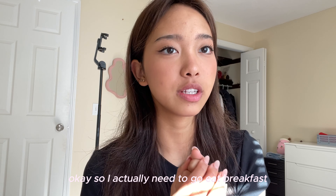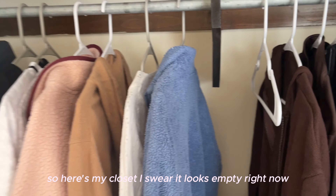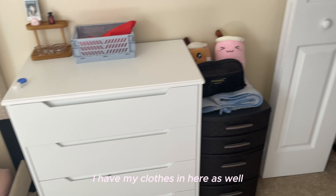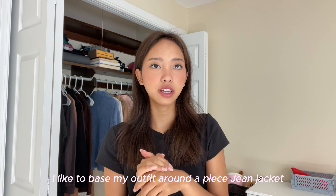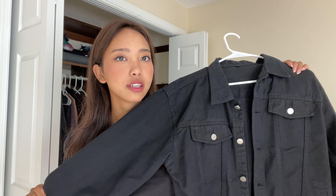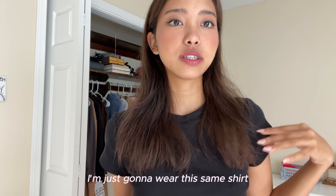I actually need to go eat breakfast, and then we're going to pick an outfit together. Here's my closet — I swear it looks empty right now, but I do have drawers on the side with clothes in there as well. These hanging pieces are just my jackets and sweaters. When I get dressed, I like to base my outfit around one piece — today it's this black jean jacket.